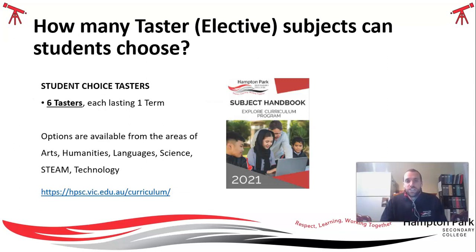In total, in your first year at the college, you'll be undertaking six TASTER subjects, or six electives. Each of those will last one term. You get to choose these TASTER subjects from the following domains: the Arts domain, Humanities, Languages, Science, STEAM, and Technology.